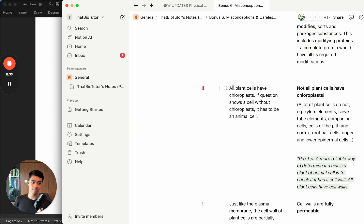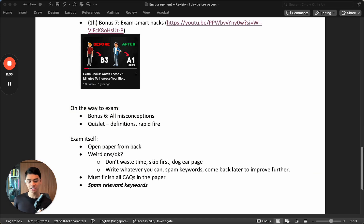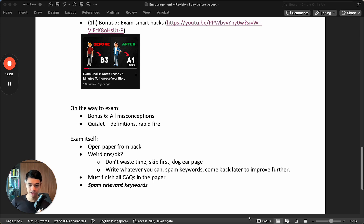Here's an example misconception: all plant cells have chloroplasts. Some students think that's correct because plants do photosynthesis. But it's not true - not all plant cells have chloroplasts. Actually a lot don't have them. Xylem don't have them. Phloem don't have them. Roots don't have them. Even cells within the stem don't have them. Even the upper and lower epidermis - epidermal cells don't have chloroplasts. That's a common misconception, and that's why I compiled this entire list.